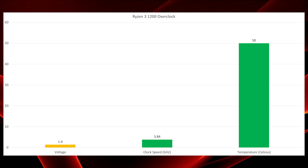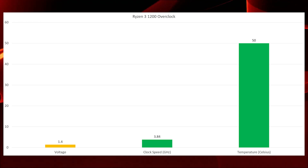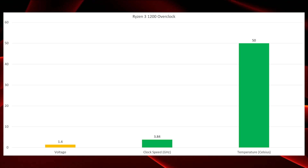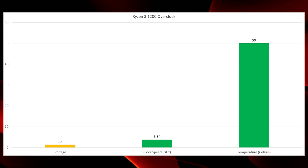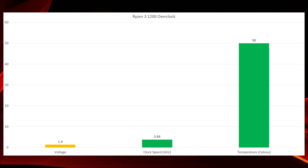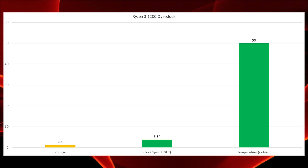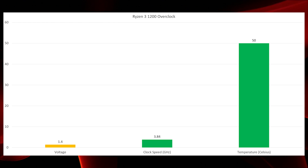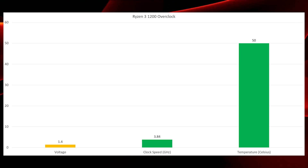Admittedly, my brother's apartment tends to be on the cooler side, so your temperatures may end up a little higher. But he was running a stress test at 3.84 GHz on all four cores at 1.4 volts, and seeing temperatures of 49 or 50 degrees — bouncing between the two. He was also planning to bump his overclock to 3.89 GHz. That stress test ran overnight, getting a solid six or seven hours, and was still only maxing out at 49 or 50 degrees.